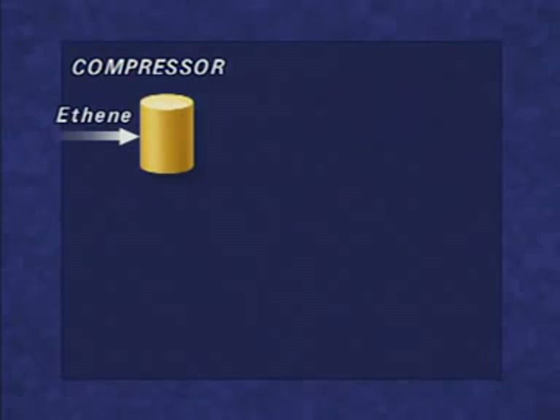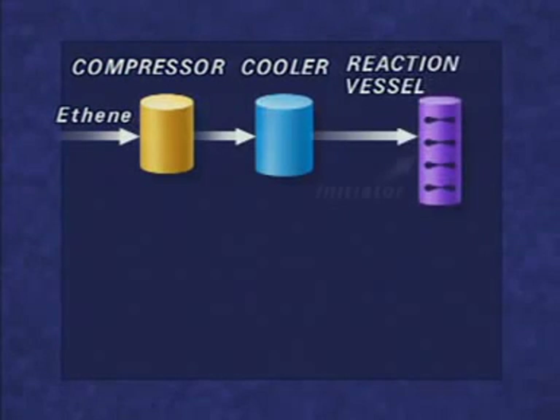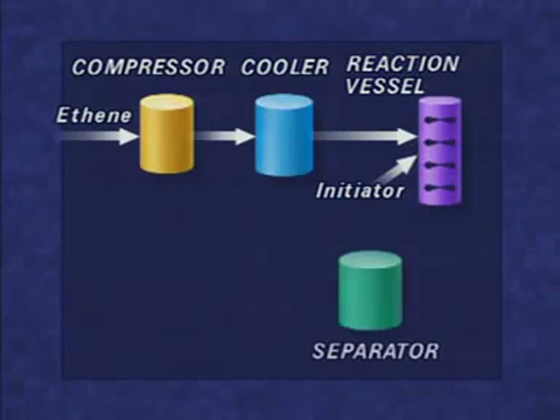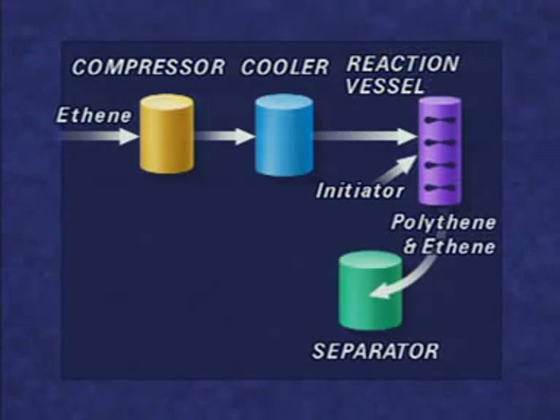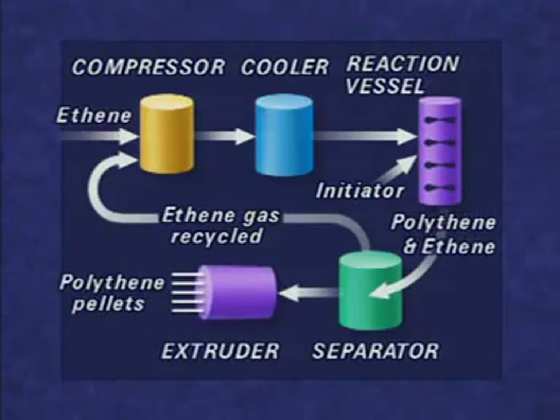Ethene, made from natural gas or crude oil, is taken into the plant and compressed. The gas is cooled and then passed to a reaction vessel where an initiator starts the polymerisation to form polythene. Unreacted ethene is separated and recycled to the compressor. The polymer is extruded and cut into pellets.